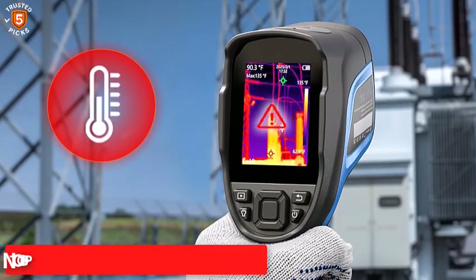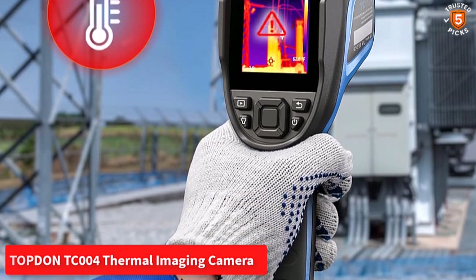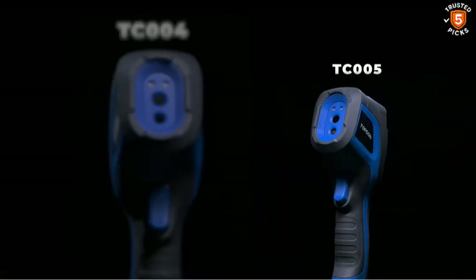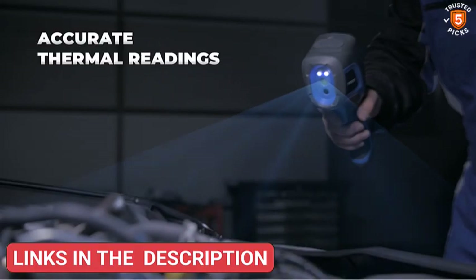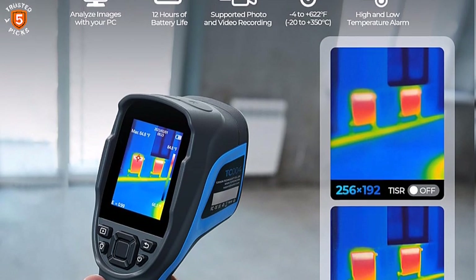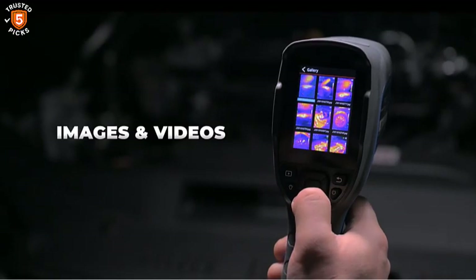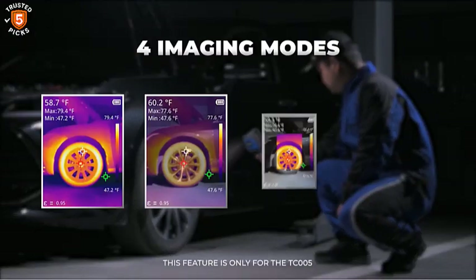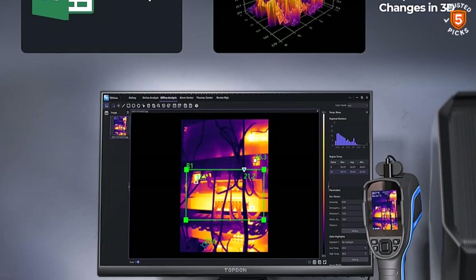Number 2: Topton TC004 Thermal Imaging Camera. The Topton TC004 is built for professionals who need precision and flexibility in thermal inspections. With an impressive 256 by 192 ultra-high resolution and thermal sensitivity under 40 mK, it delivers detailed imaging and accurate measurements, detecting even minor anomalies before they escalate into larger problems. Its temperature range of -4°F to 662°F allows it to tackle a wide range of tasks, from HVAC assessments to power monitoring and home maintenance. The built-in 5000 mAh rechargeable battery provides up to 12 hours of continuous operation, making it reliable for high-intensity workdays.